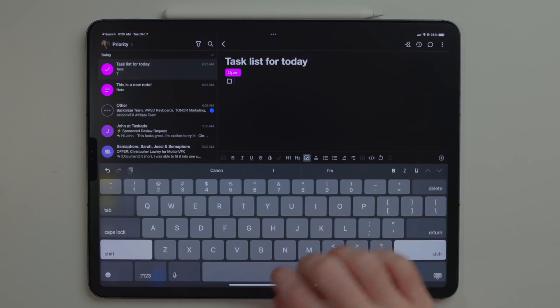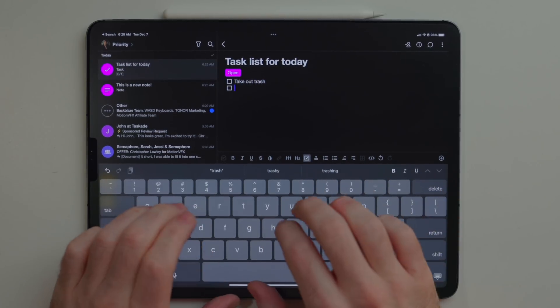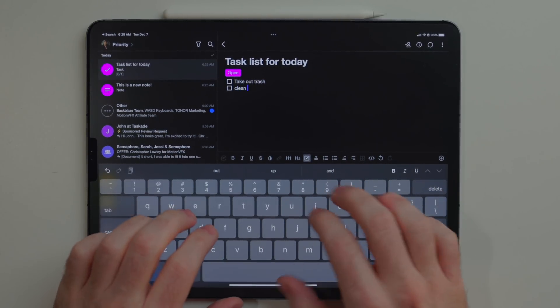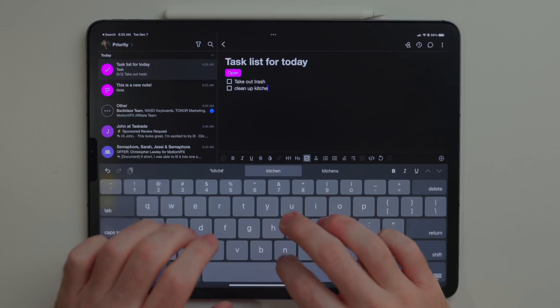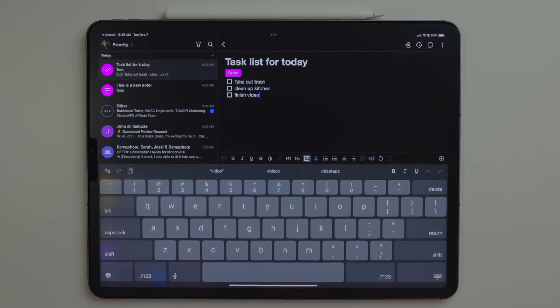In the inbox you can also create notes and tasks. This is great if something comes in and you want to write a little reminder to yourself about it. It sits in your inbox and when you have a chance or when it comes time to deal with it, you'll see it, be reminded about it, and you can deal with it.